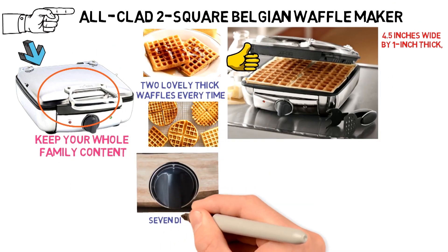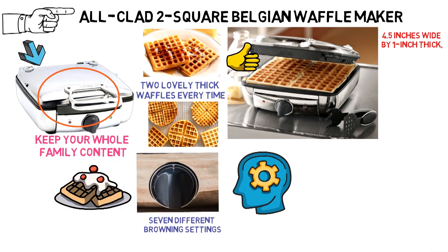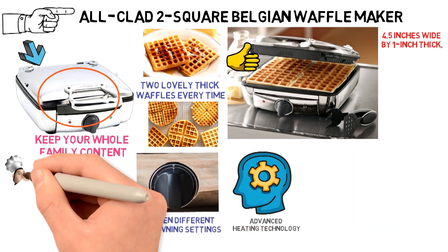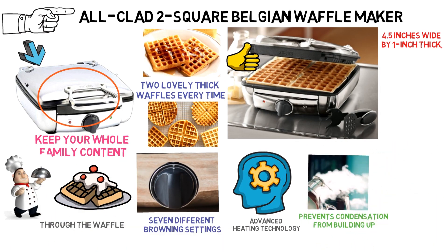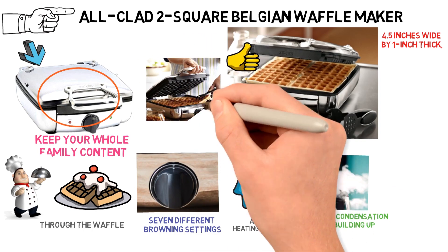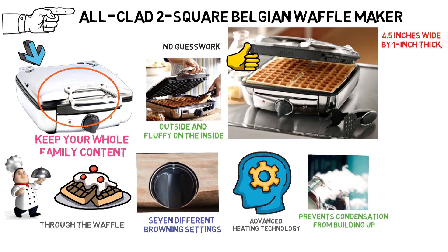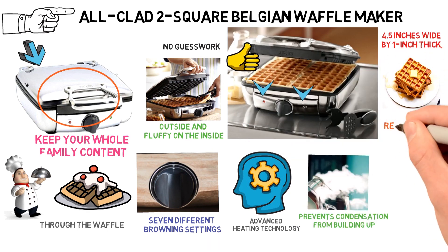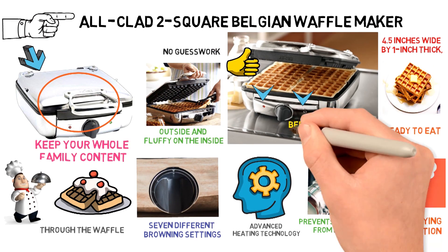The waffle maker has seven different browning settings to accommodate all tastes. Regardless of which setting you pick, the advanced heating technology ensures consistent cooking straight through the waffle. A special steam release system prevents condensation from building up, ensuring that your waffle comes out crispy on the outside and fluffy on the inside. LED indicator lights let you know when to pour your batter in and when your waffles are ready, and the system beeps to let you know when it's done. With a non-stick cooking surface and a removable drip tray, cleanup is easy too.